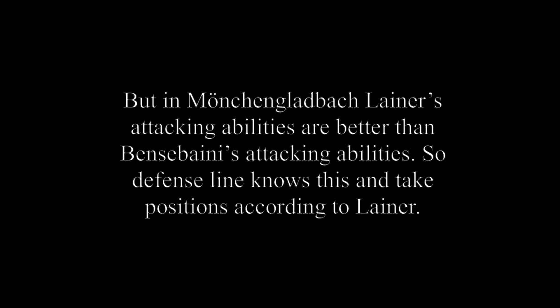Normally, if one fullback comes to the wing for a support attack, the team's defensive line naturally shifts closer to him. But in Mönchengladbach, Lainer's attacking abilities are better than Bensebaini's, so the defensive line knows this and takes positions according to Lainer.